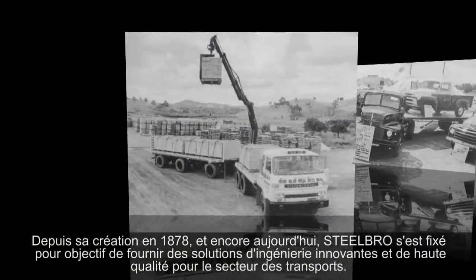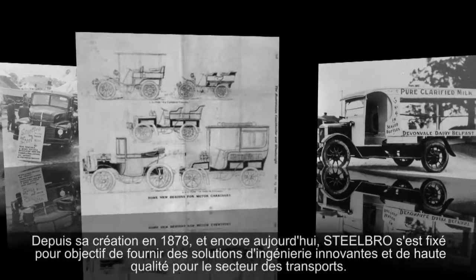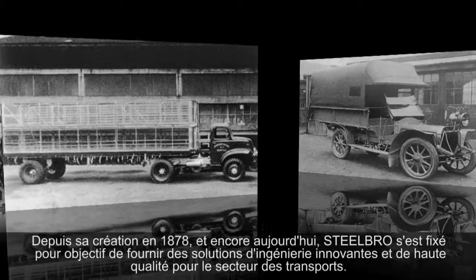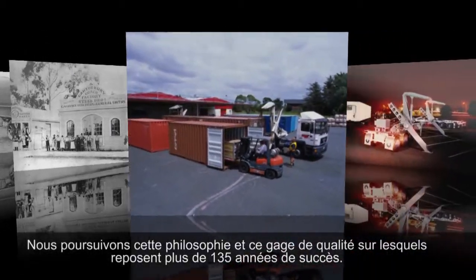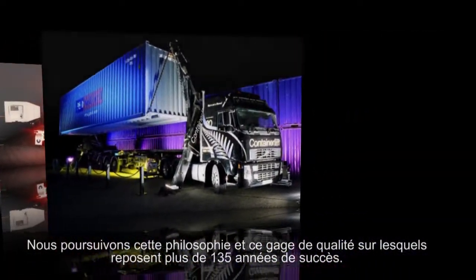Right from the company's outset in 1878, Steel Bro's objective has been to produce innovative, high-quality solutions for the transport industry. This is still the same today. Our goal is to maintain this philosophy and retain all the hallmarks that have led to over 130 years of success.